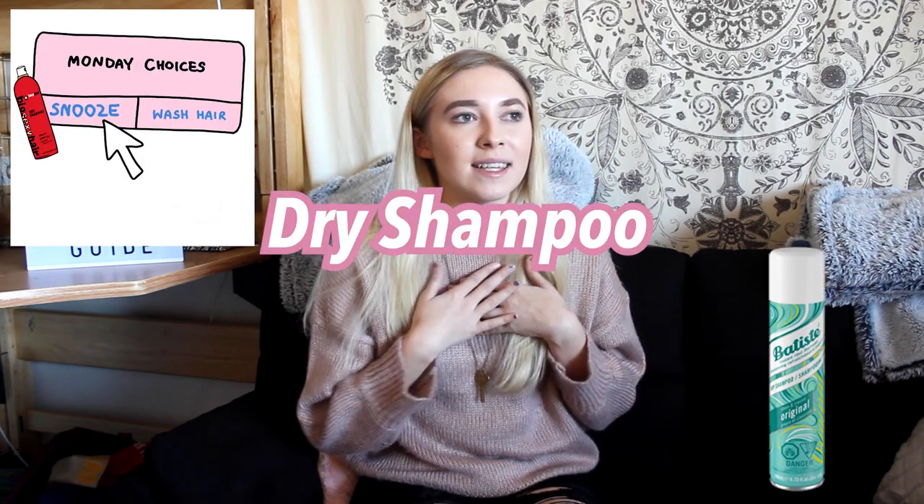Dry shampoo is a lifesaver. I use dry shampoo all of the time — it's just so easy if you can't wash your hair very often. Using dry shampoo is a go-to, especially for me when I have my 7:30 a.m. class. I normally put dry shampoo in my hair and I'm good to go. That's just an essential for sure.